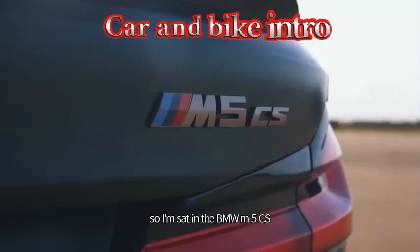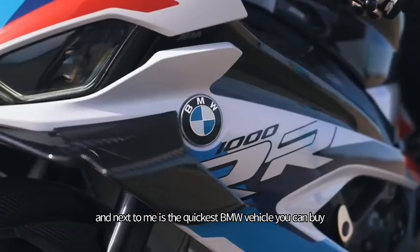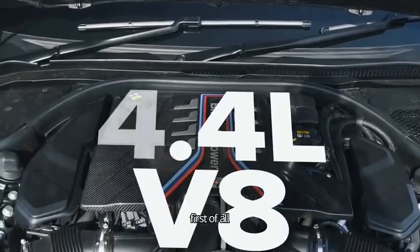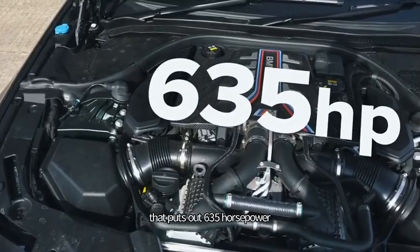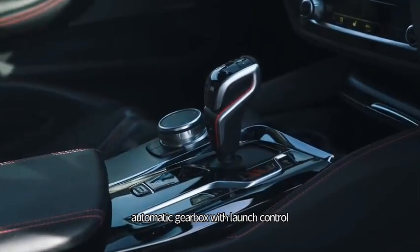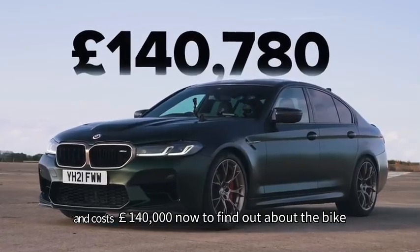I'm sat in the BMW M5 CS, which is the fastest accelerating BMW road car you can buy, and next to me is the quickest BMW vehicle you can buy - their new M motorcycle - and we're going to have a drag race. It's got a 4.4 litre twin turbo V8 that puts out 635 horsepower and 750 newton metres of torque. It drives all four wheels on an eight speed torque converter automatic gearbox with launch control. It weighs in at 1,825 kilos and costs £140,000.